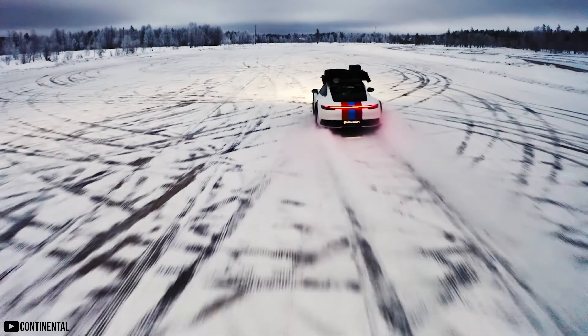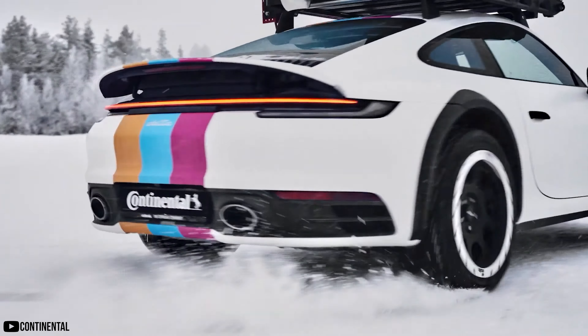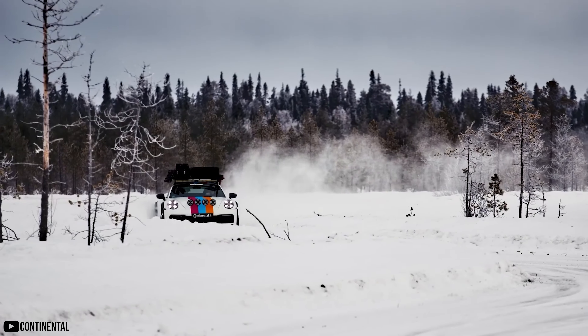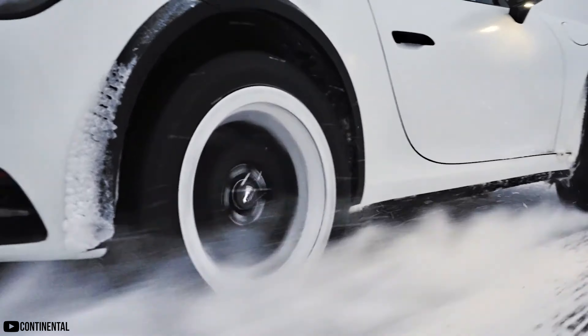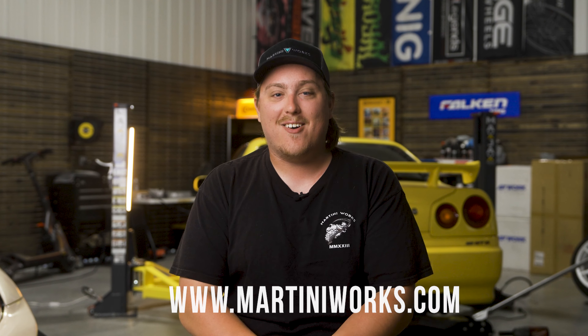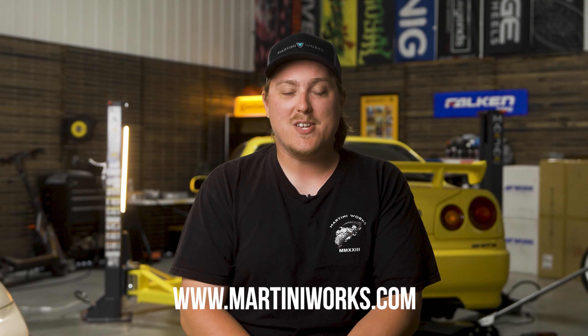I went too long in my life without investing in a set of winter tires, but I can honestly say they are 100% worth it — at least in Wisconsin or any places that get a lot of snow and get really cold. Hopefully this helped give you some insight on the key differences between the types of tires out there on the market. And of course, if you ever need help picking out new tires, wheels, or anything else, make sure to mod your car at martiniworks.com.